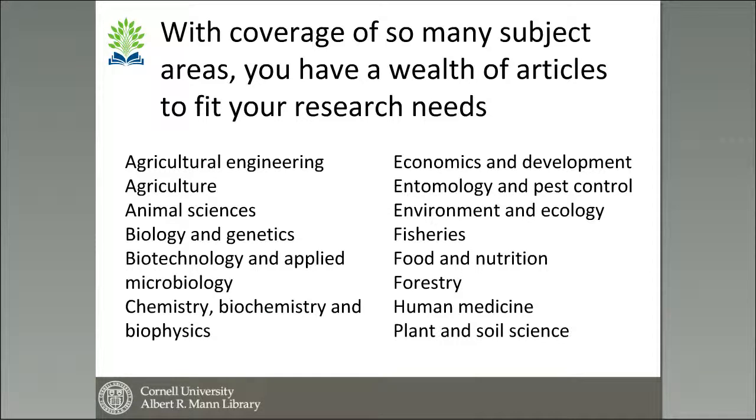We cover quite a range of agriculture and related science areas — everything from general agriculture and agricultural engineering to economics and development, environment and ecology, nutrition, a little bit of human medicine but mostly veterinary medicine, animal science, and plant and soil science. We try to cover a very wide range of agriculture.